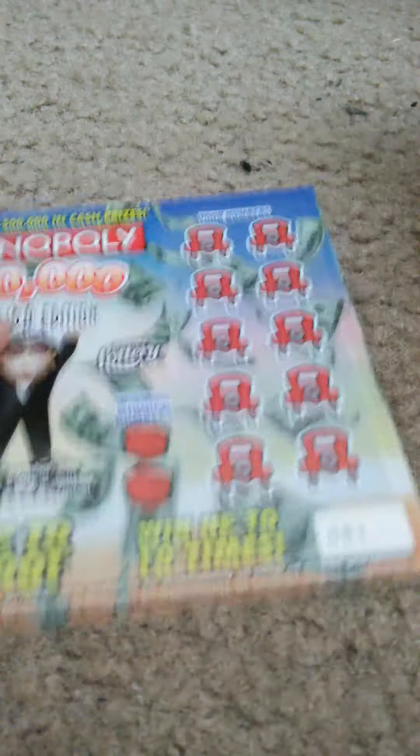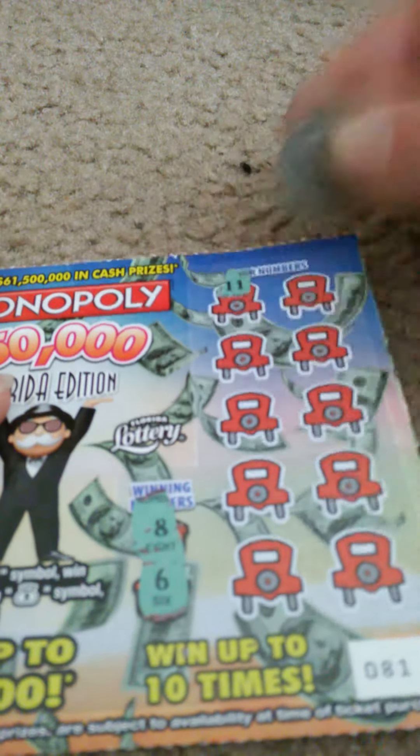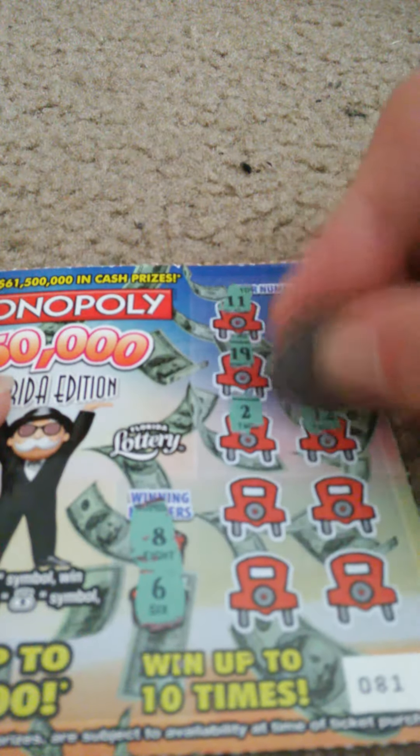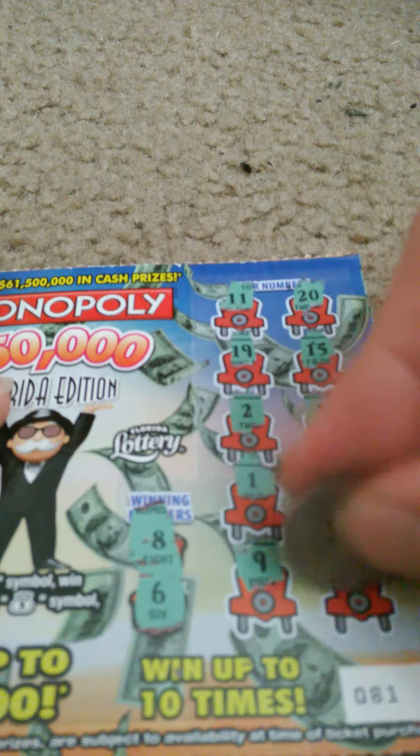I'm only up to $4. Ticket number 81. Winning numbers: 8 and 6. My numbers: 11, 20, 19, 15, 2, 12, 1, 18, 9, and 4. Nothing on that one.